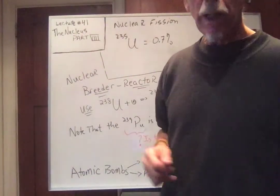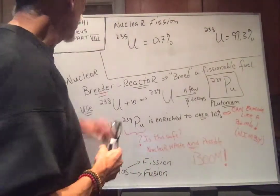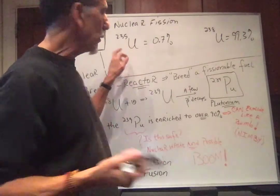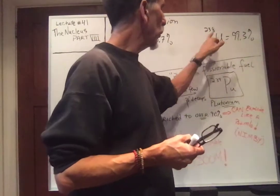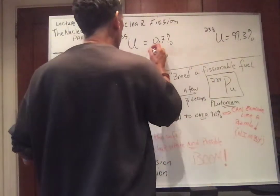Welcome to lecture number 41, the nucleus part 8. I want to talk about nuclear bombs. If you remember nuclear fission, we said that uranium comes from the ground. Naturally, less than 1% is U-235, and 99.3% is U-238. And U-235 was the stuff that was fissionable.